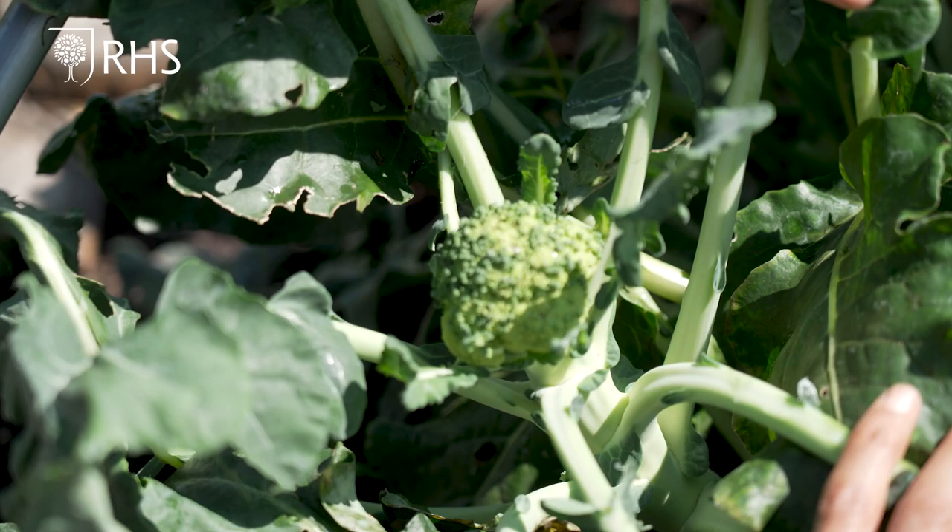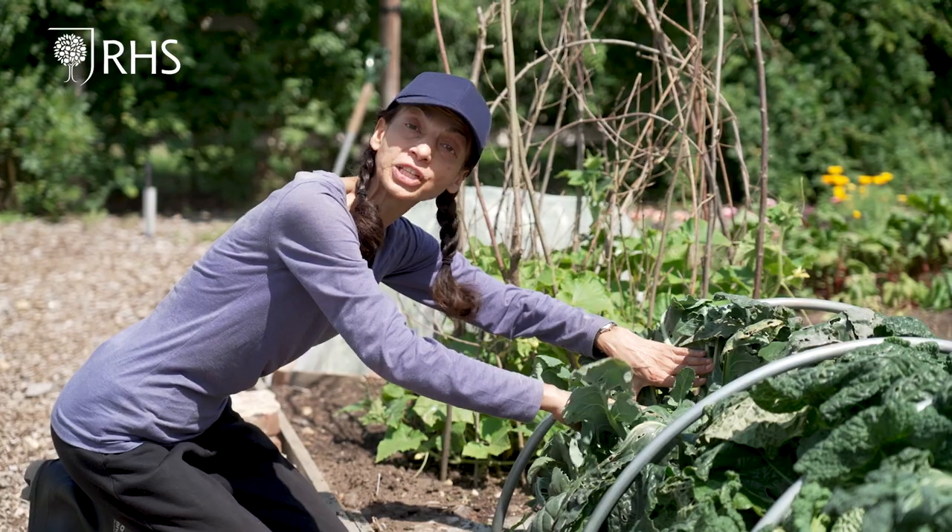The broccoli head has been harvested and it is now sending out side shoots which can also be harvested.